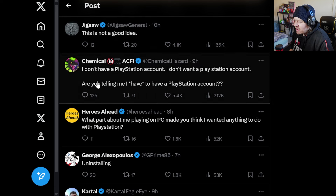'This is not a good idea. I don't have a PlayStation account. I don't want a PlayStation account. Are you telling me I have to have a PlayStation account?' Yeah, it does seem that way — you do have to sign up for a PlayStation account even if you don't want one and even if you don't own a PlayStation. It's kind of mandatory.